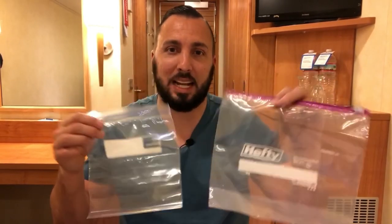Another thing I always bring is Ziploc bags — every size. You don't know when you'll need them. If you go to a port and it starts pouring rain, you want to protect all your important documents and valuables. If you're bringing your passport, put it in a Ziploc bag to protect it from rain or the elements.